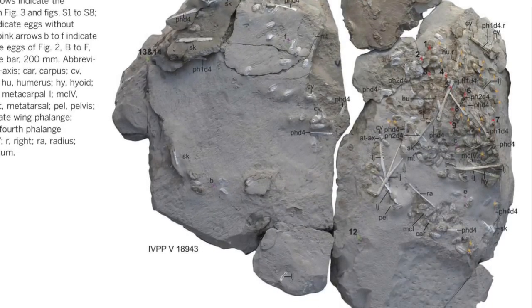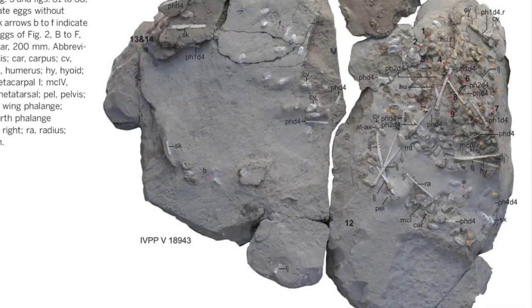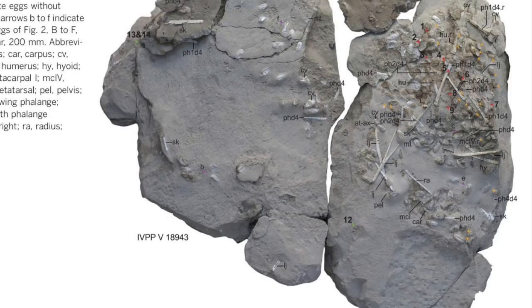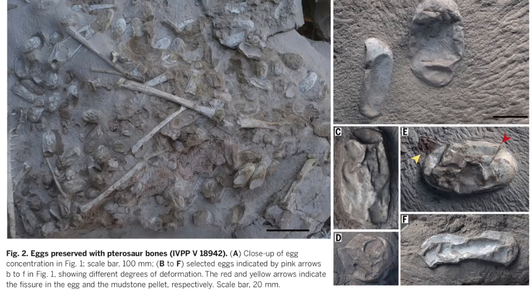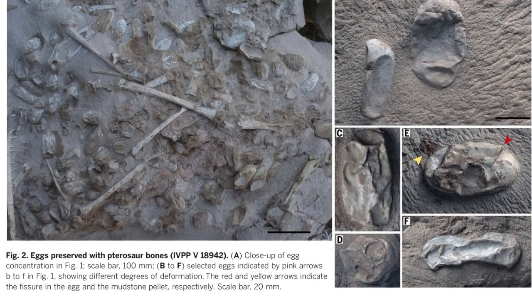Most of the soft-shelled leathery eggs are damaged and filled with sediment, the embryos lost, but a few — about 16 — still have embryo bones inside. It's a real pterosaur catastrophe, and it happened multiple times. There are at least four layers, or four separate storms, in this deposit.